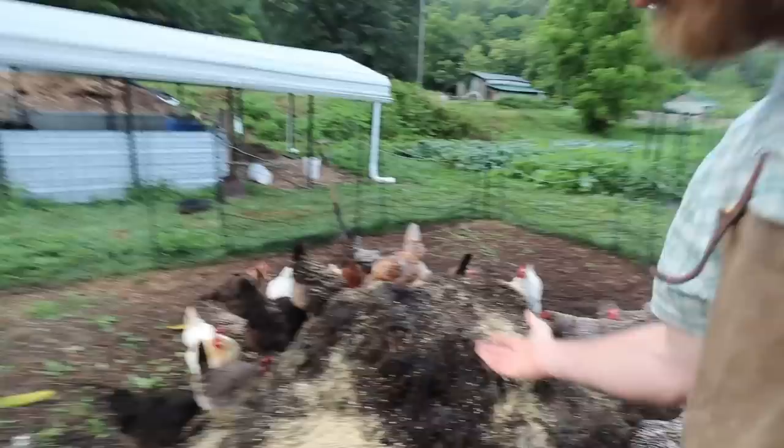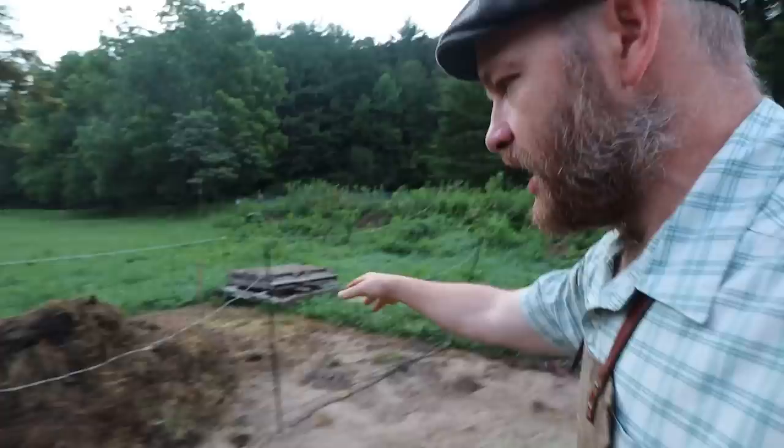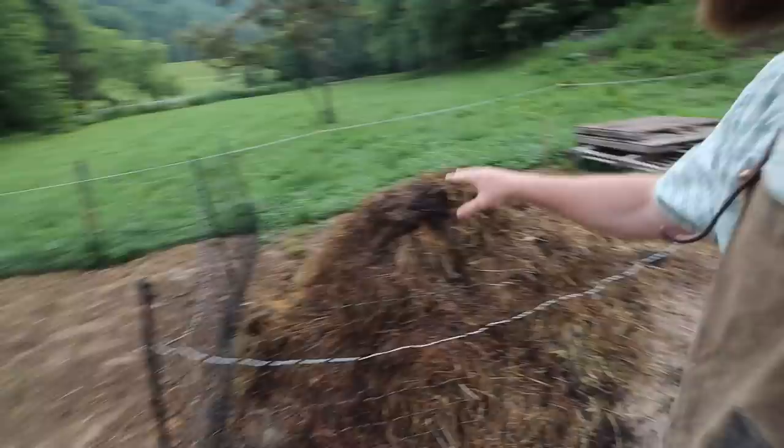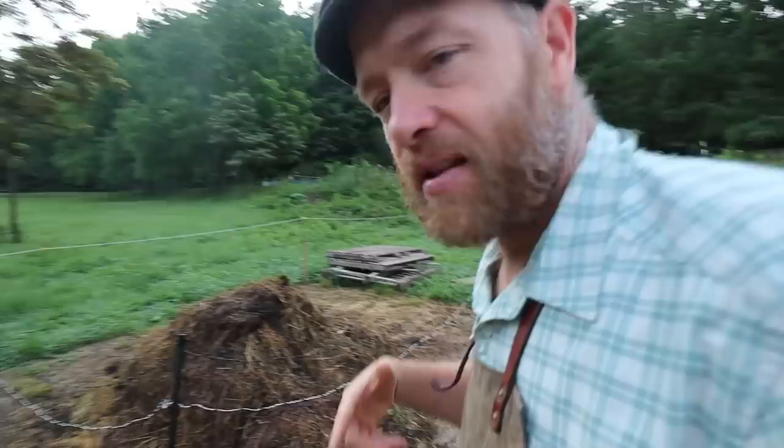This is a mix of manure and spent hay from the cows — that's pile number one. We have pile number two. We had it protected — we had moved our Premier One shock-or-not net in so that we could actually have pallets around a compost pile. We turned it yesterday, now it's time to open this up and let them help us with this pile. Look at the steam coming off that.